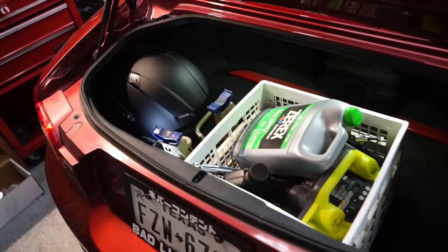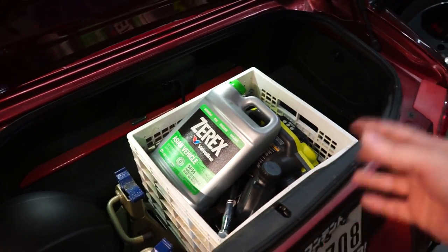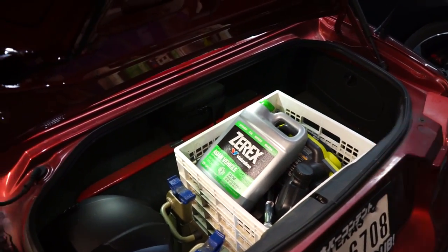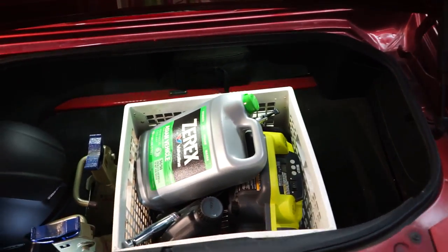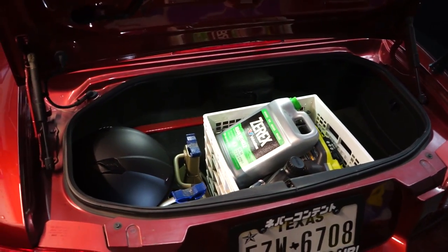Trunk is full — we've got everything in these little milk crates, or egg crates, whatever you want to call them. They fit perfectly in the back of an NC and hold pretty much everything that you need.